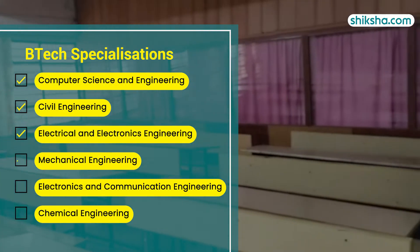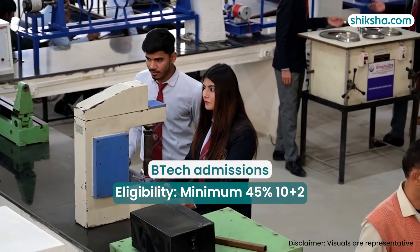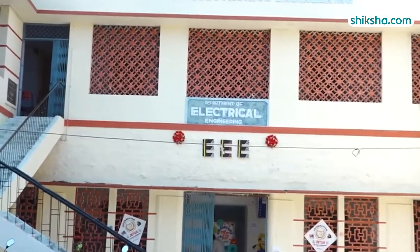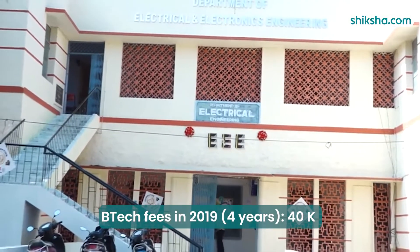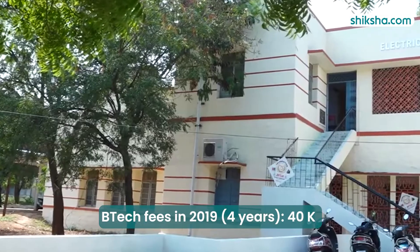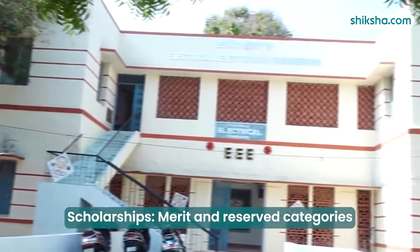Shifting to academics, the four-year BTEC program includes six specializations. Admission requires a minimum of 45% in 10+2, with accepted exams including AP EAMCET and JEE MAIN. Looking at the cost, in 2019 the total tuition fees for the four-year program was around Rs. 40,000, excluding other miscellaneous charges, with scholarships available for merit and reserved categories.